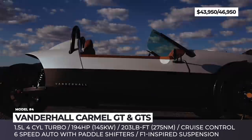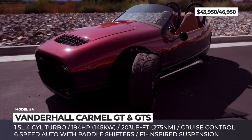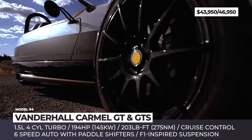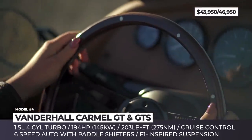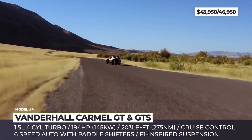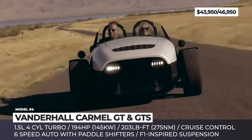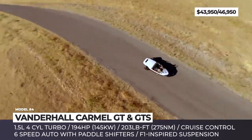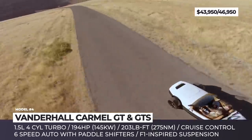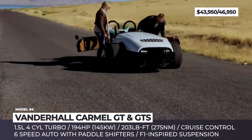Vanderhall Carmel GT. Introduced in mid-2019, the Carmel is the newest and most expensive model from Vanderhall and can truly be considered the company's flagship. The three-wheeler is offered in three modifications, including the fully-packed GT trim. Just as the rest of the lineup, it is equipped with progressive Formula 1-inspired suspension and is powered by a 1.5-liter four-cylinder turbo engine that makes 194 horses. It gets paired with a different transmission option, namely a six-speed automatic with paddle shifters.